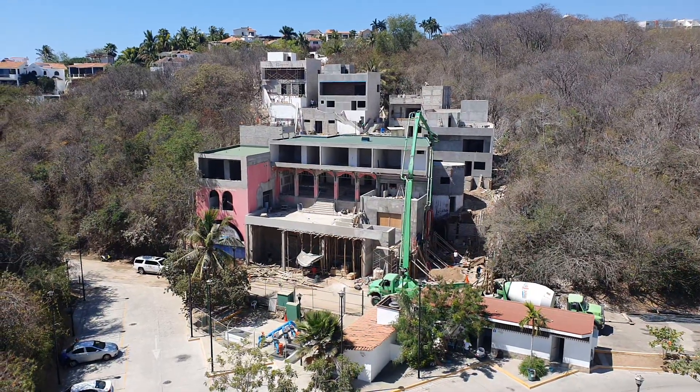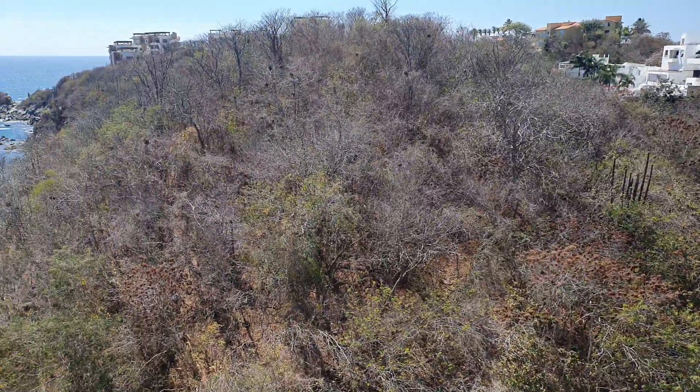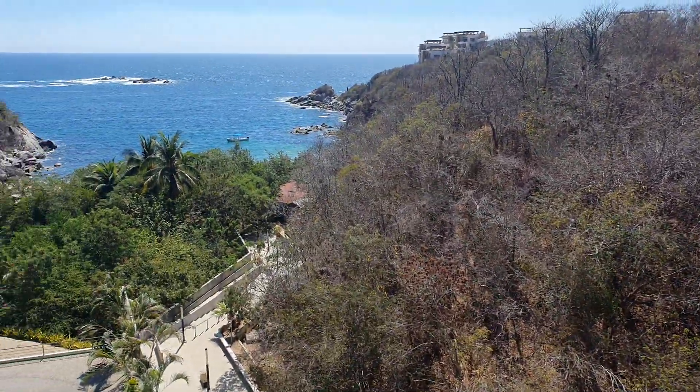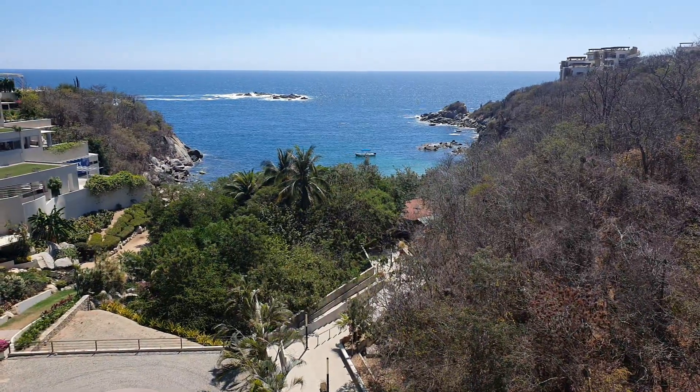Construction is coming along unbelievably, and just to pan across — looking over the mangrove there is the access to Araceto Beach.